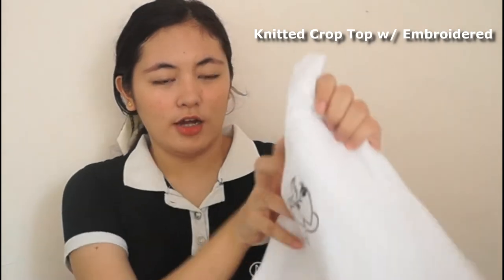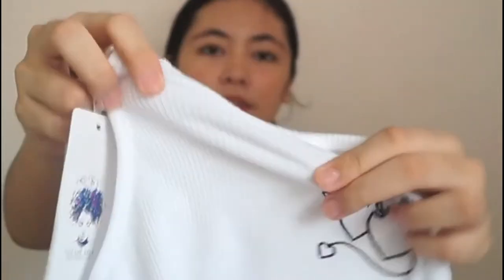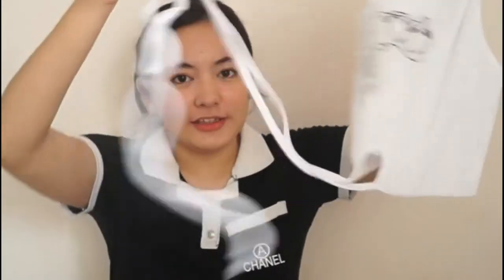For the very last sleeveless top, this knitted crop top with an embroidered heart. What's unique about this top is it has a ribbon that you can tie at the waist area since it's cropped. The clothing is a knitted rib material. You can pair this with high-waist bottoms — pants, skirts — it'll look really good.